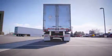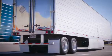Additional features include stainless steel swing doors, stainless steel bumper, heavy-duty duct floor, integrated wear bands, and air chutes and bulkheads.